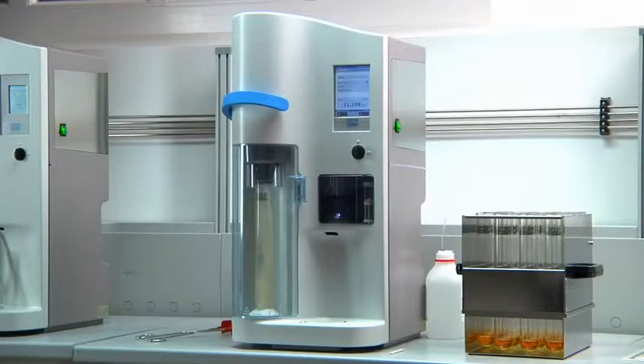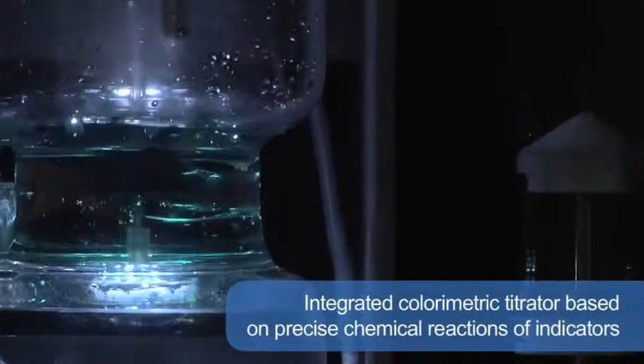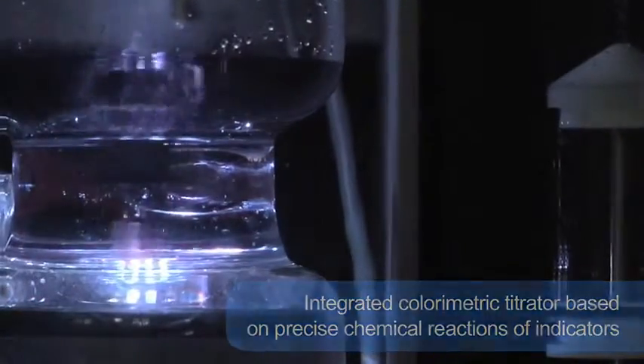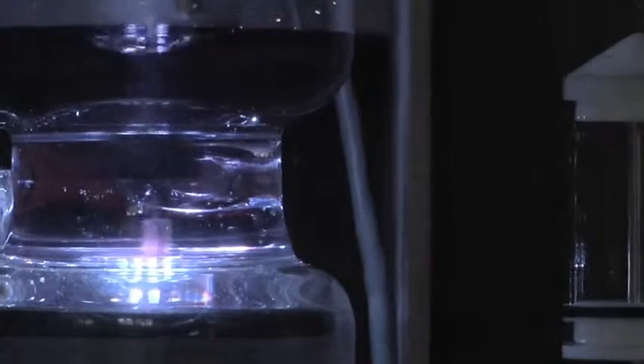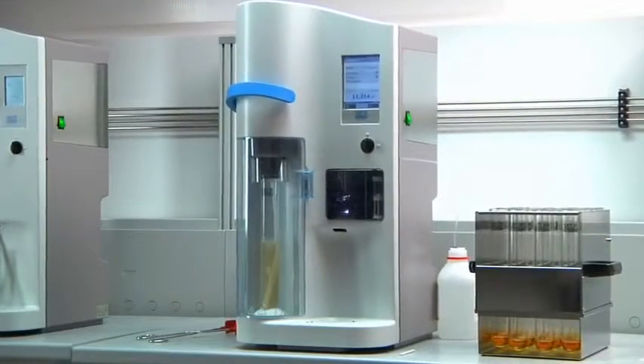The integrated colorimetric titrator provides reliable results as it is based on precise chemical reactions of indicators. The titration system is completely maintenance-free, as there is no need for time-consuming activities and additional costs for calibration. The automatic cleaning of the titration vessel eliminates any manual activity.